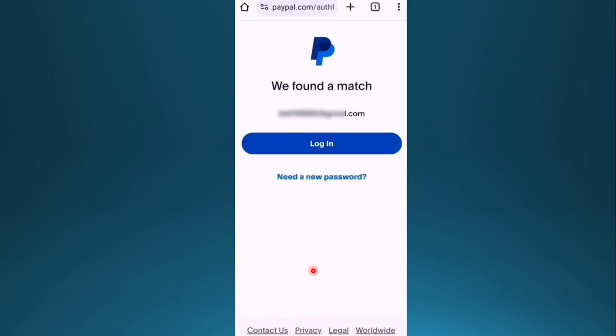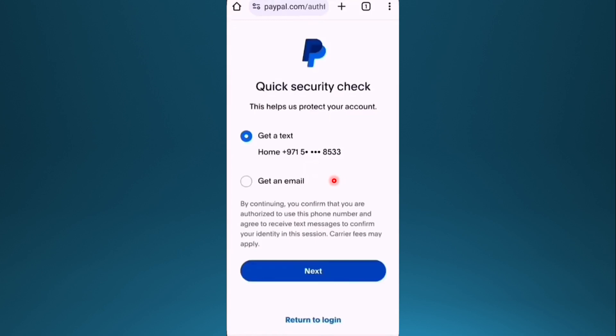Click on Next. They'll find a match, and once they find a match, click on 'Need a new password.' You can then choose to verify yourself either via text or by getting an email.